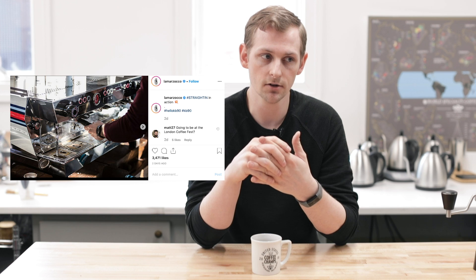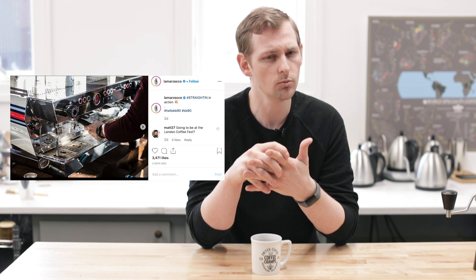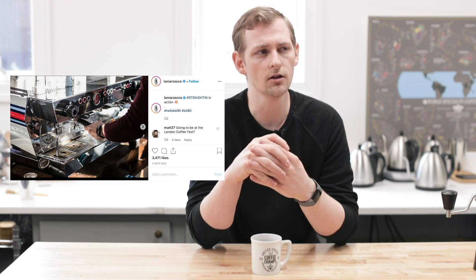We'll probably also see the Modbar and the AV at their booth as well. There's also a new AeroPress Go that will probably be there.